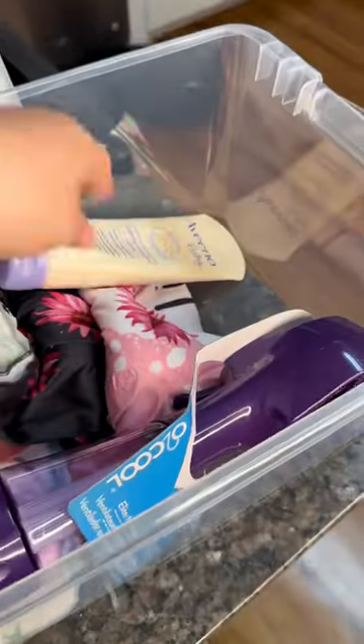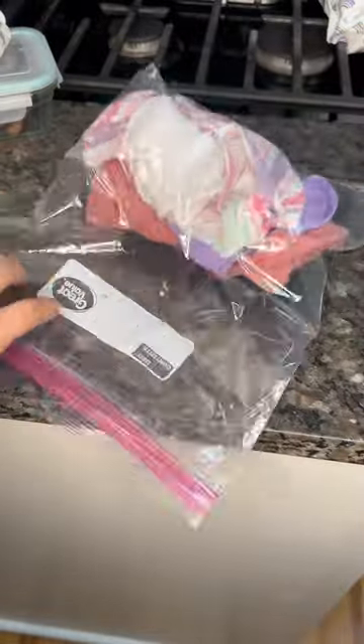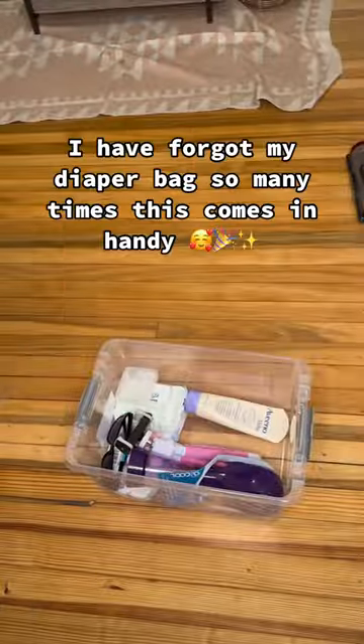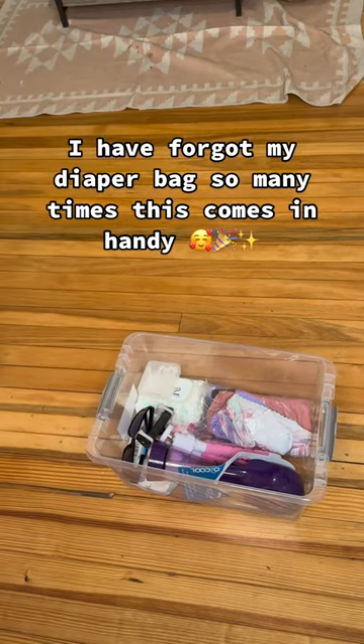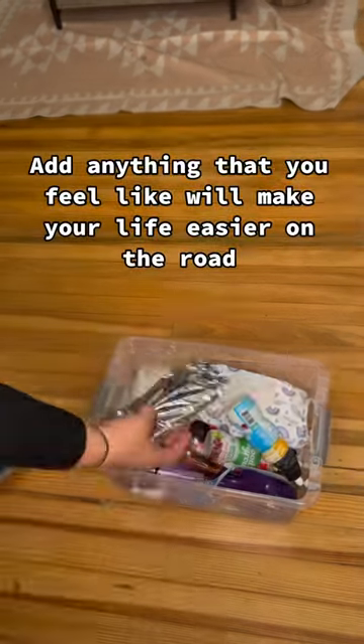I like to keep lotion, Q-tips, anything that I'm really going to need for them that's going to make them more comfortable. An extra set of clothes for Carly just to go in that box outside of what I have in the diaper bag. Some more wipes, hand sanitizer, and I'm also going to give her some shades as well because the sun gets in her eyes. More snacks.